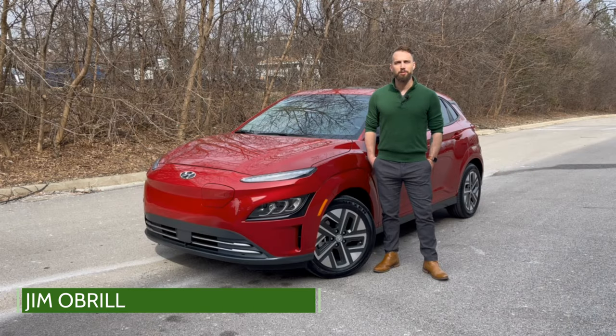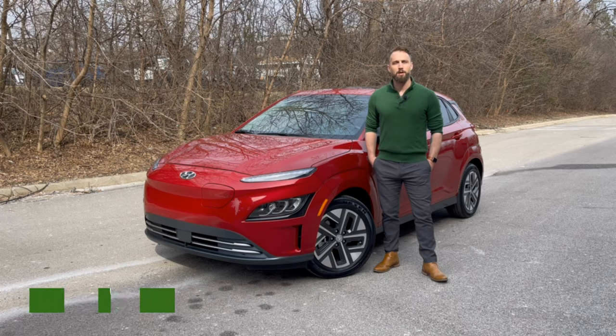Hi everyone! Today we're taking a look at the 2022 Hyundai Kona Electric. The Kona first came to market for 2019 and gets a refresh for 2022.